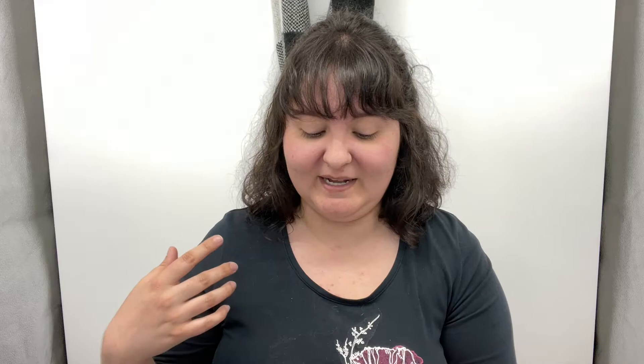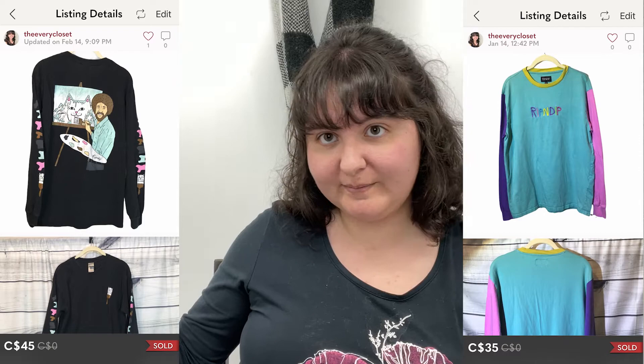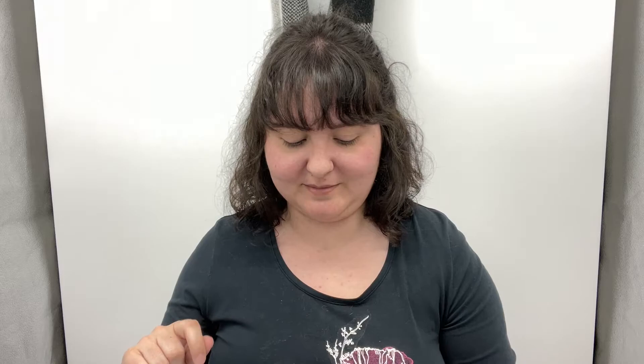Next is a sale I talk about a lot because I adored this item — I literally almost grabbed it for myself. It was a Rip N Dip Bob Ross painting a cat mountain shirt, and it sold together with another Rip N Dip colorblock shirt within five minutes of listing it. Probably not because Rip N Dip is that big a BOLO, but because 'Bob Ross painting a cat on a mountain' is that big a BOLO. Those sold within five minutes for $45 in the bundle.